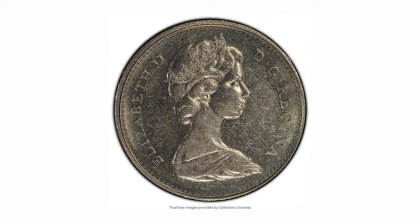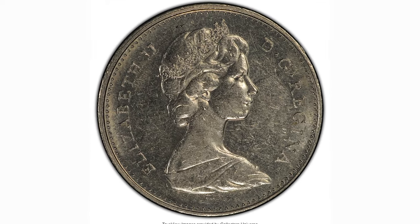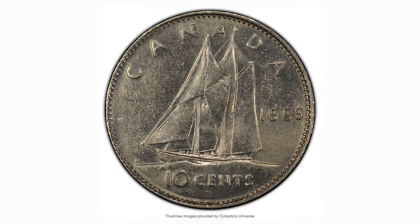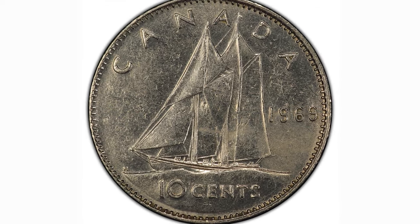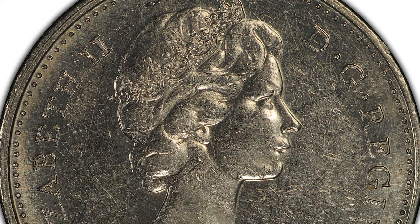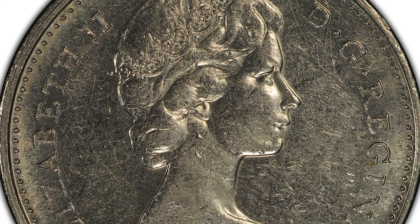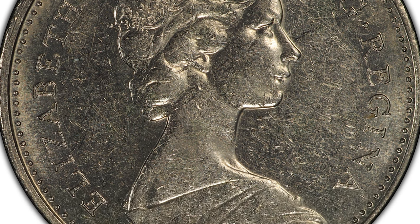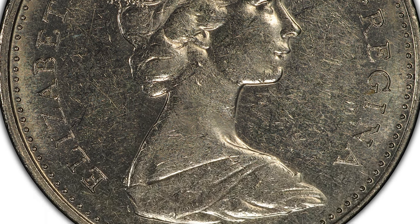Moving on to this Canadian coin featuring the second portrait of Queen Elizabeth II — the 1969 large date or large sheep variety, with fewer than 2,000 known. There are various versions of how the 1969 large date variety came to exist, with some saying the coin was struck in Philadelphia as a sample to show Canadian Mint officials.